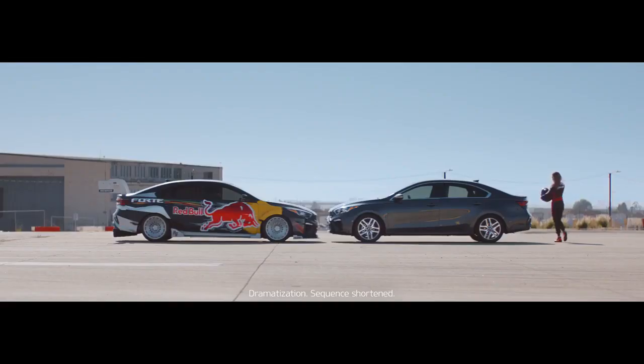We built one of them with an available smart trunk, so you could tell them apart.